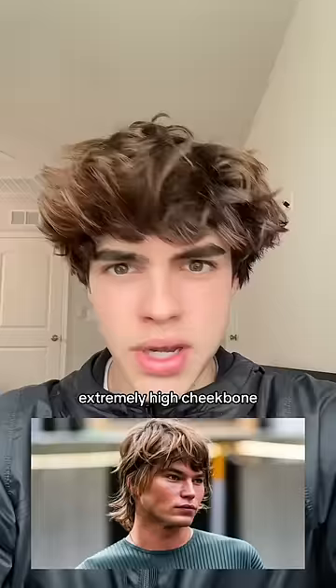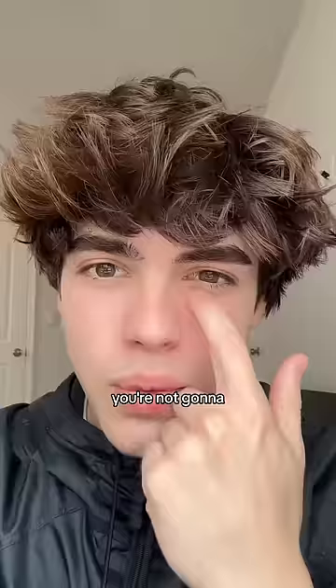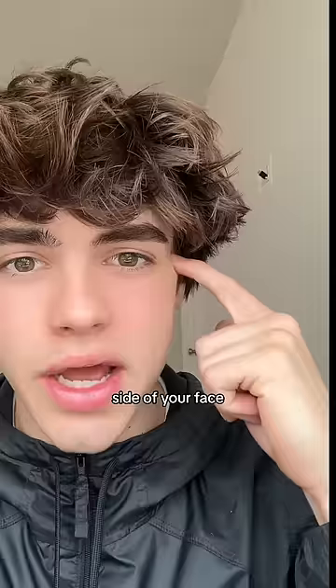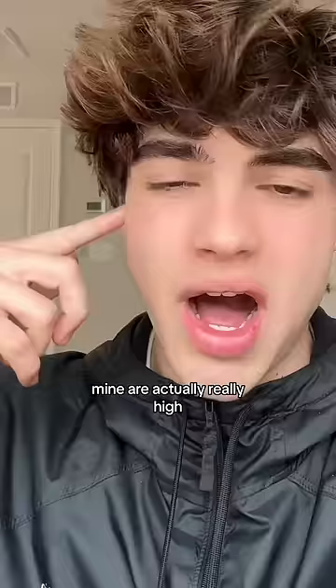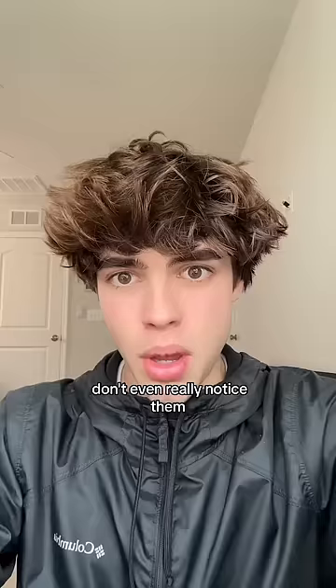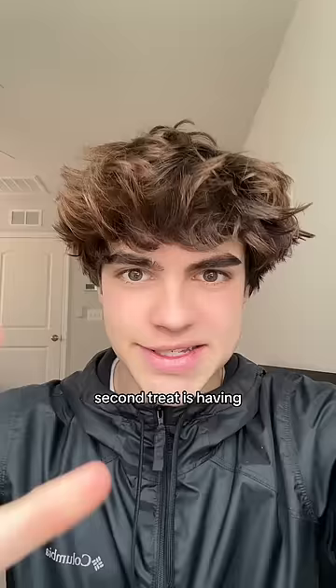Extremely high cheekbones. Now this can be good or bad, but in most cases it's a good thing. Find where your cheekbones lie — you're not going to want to touch the front, you're actually going to want to touch the side of your face. When you feel that hump go out on the side of your face, that's where your cheekbones lie. Mine are actually really high but they're not that prominent, so you don't even really notice them. But if they're high and they stick out a good amount, that's like model level.